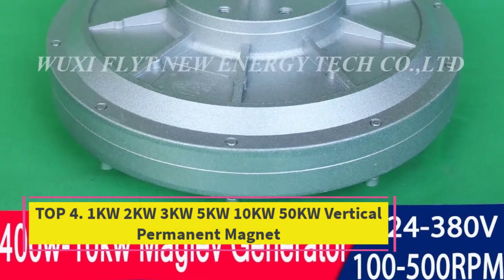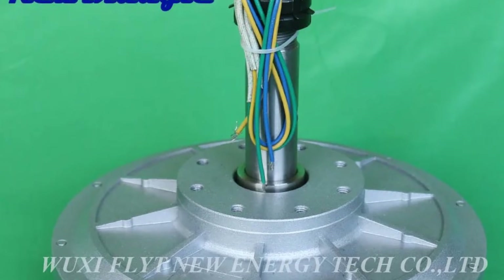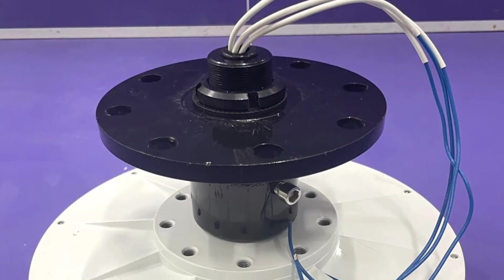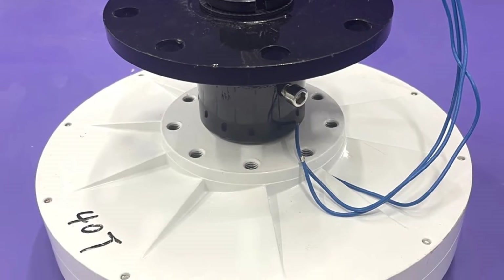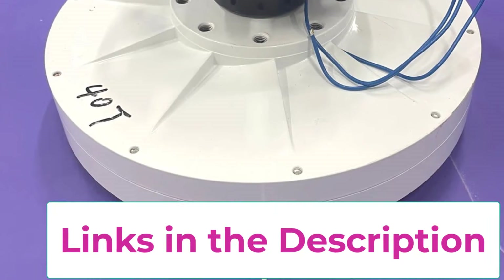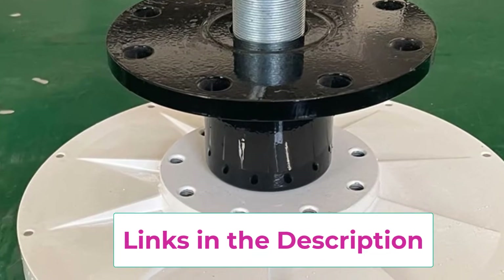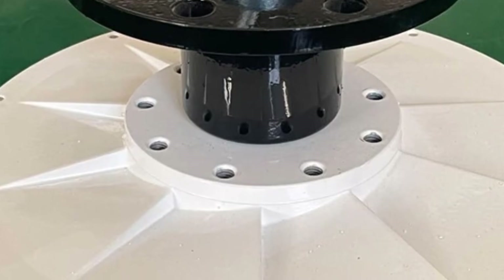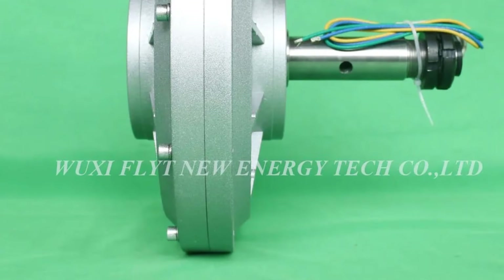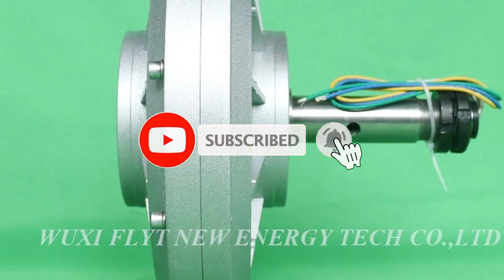Top 4: 1KW-2KW-3KW-5KW-10KW-50KW Vertical Permanent Magnet Alternator. This is a high-performance coreless maglev generator designed for advanced DIY wind and water turbine systems. Using magnetic levitation technology, this alternator minimizes mechanical friction, enabling smooth rotation, ultra-low start-up torque, and high energy conversion efficiency even at low wind or water flow speeds. Its coreless permanent magnet design eliminates cogging torque, reduces heat loss, and ensures stable, clean power output. The generator supports 48V, 220V, and 380V configurations, making it suitable for residential, commercial, and industrial renewable energy projects.